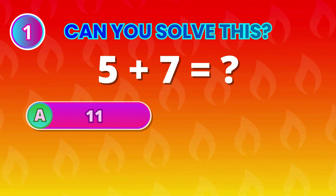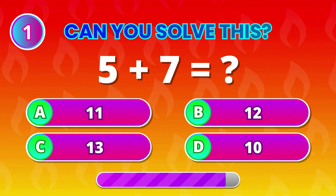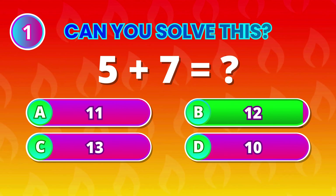What's five plus seven? That makes 12! Awesome if you got it right!